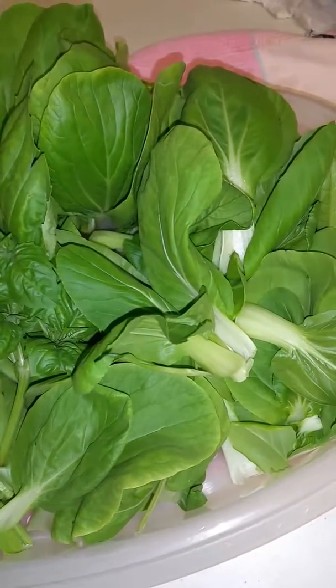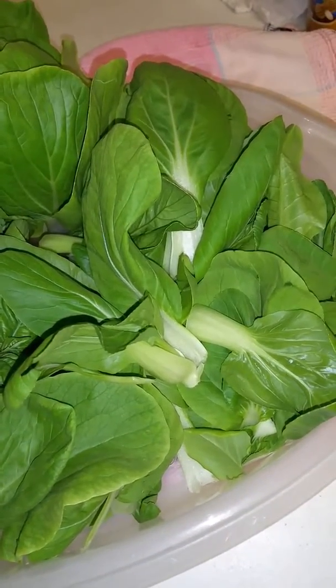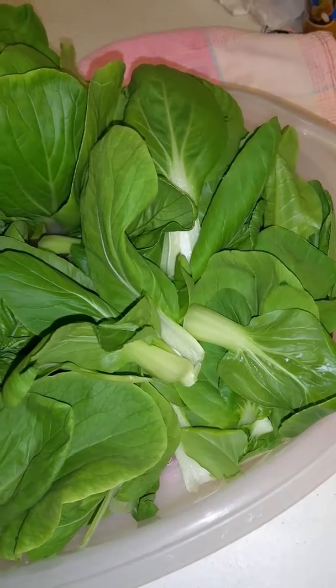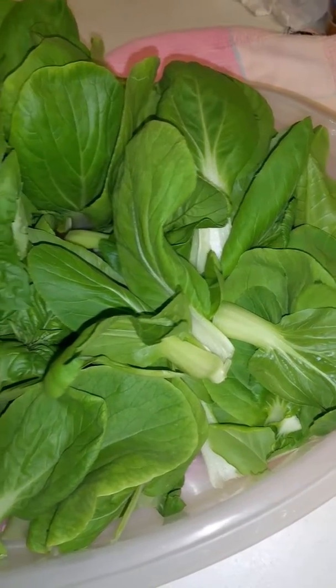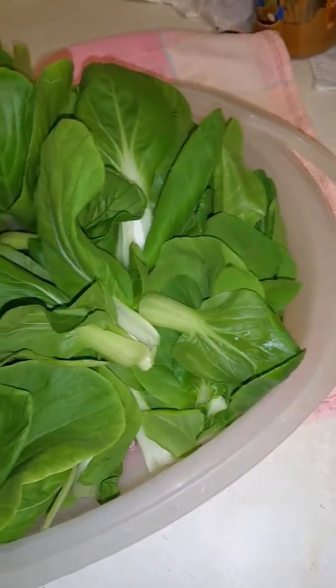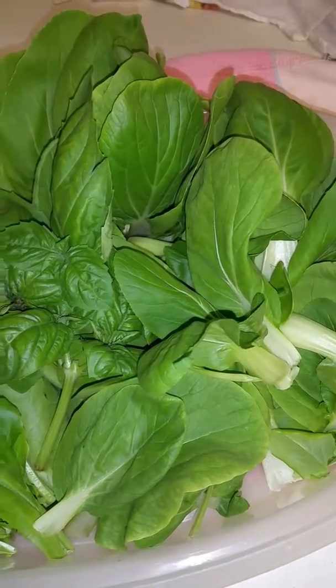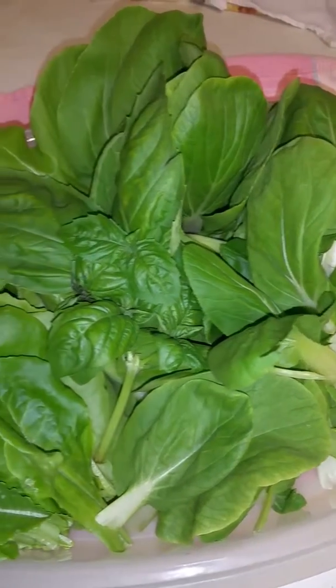I went outside and I cut off these baby bok choy heads and left about an inch and a half at the base so that they'll regenerate. I'll be going back in a few days or a week or so to get more leaves, because it will just keep regenerating.